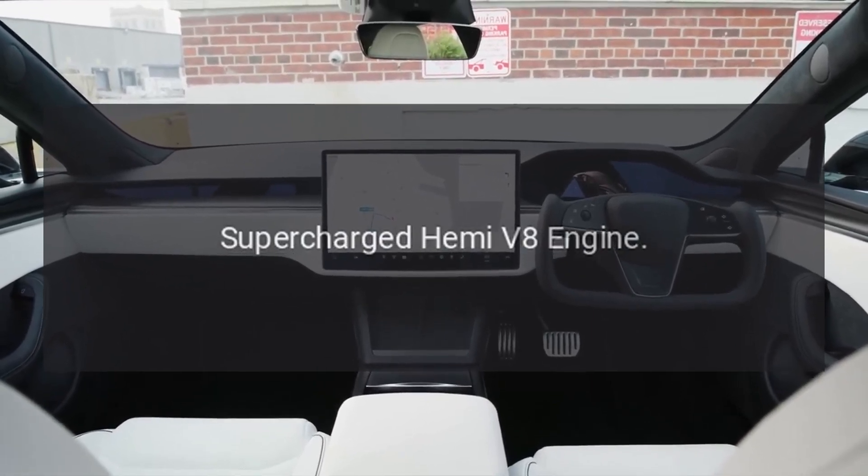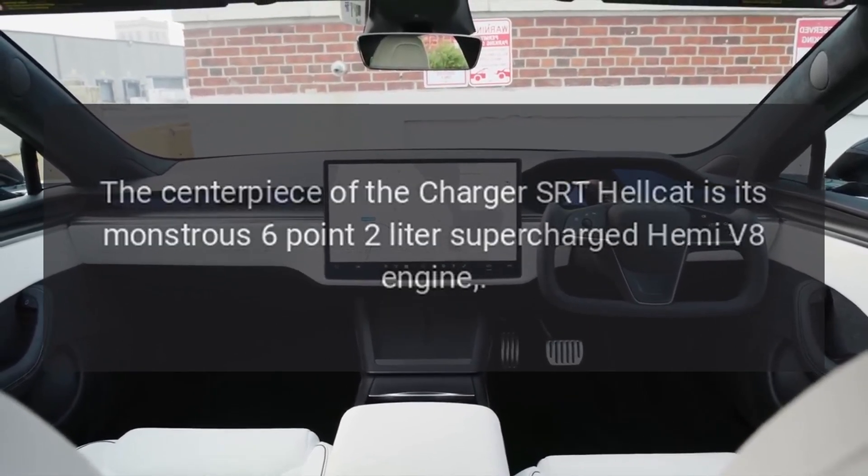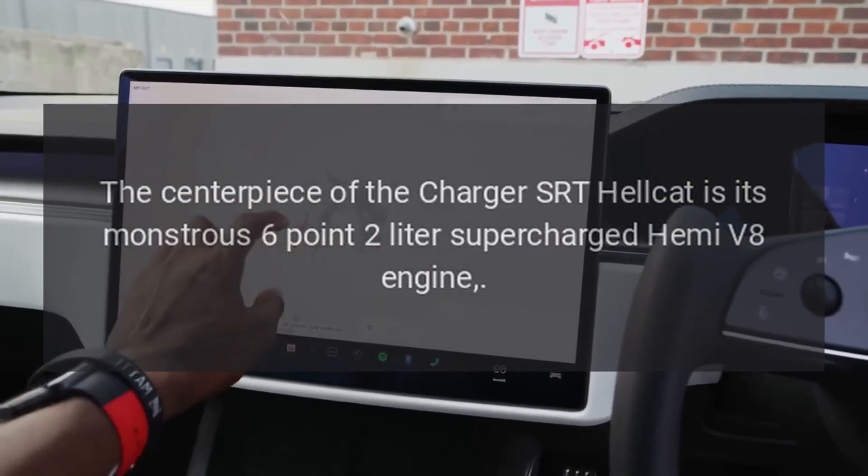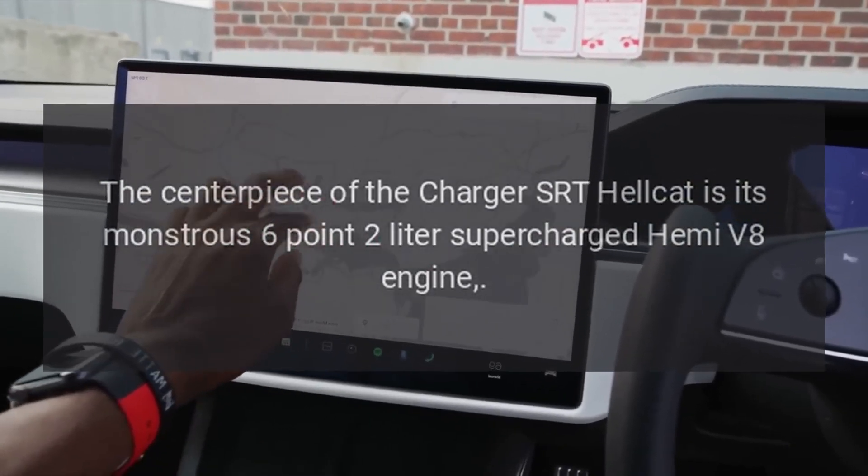Supercharged Hemi V8 engine. The centerpiece of the Charger SRT Hellcat is its monstrous 6.2-liter supercharged Hemi V8 engine.